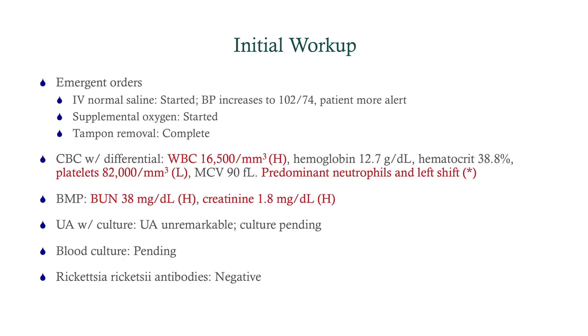We did the IV normal saline. Blood pressure increases to 102 over 74. The patient's more alert. CBC with differential: elevated white count, hemoglobin is fine, thrombocytopenia, and predominant neutrophils with a left shift. BMP: BUN and creatinine are both elevated, ratio is over 20, so we're dealing with a pre-renal process — not uncommon when you've got hypovolemia. Urinalysis was unremarkable. The culture is pending.